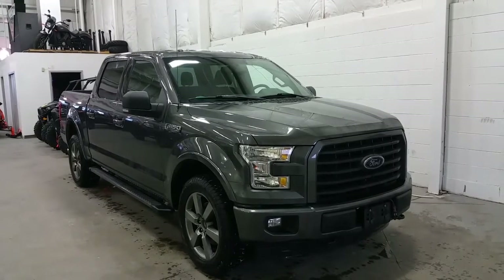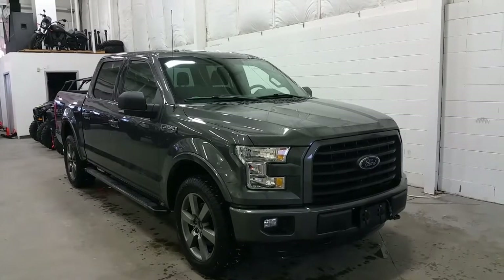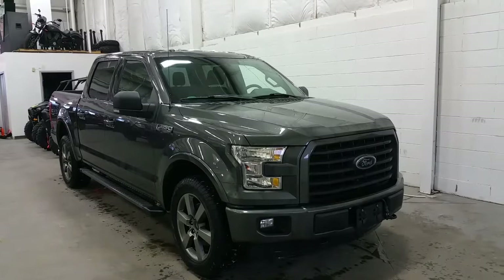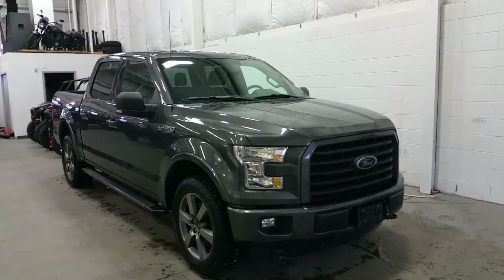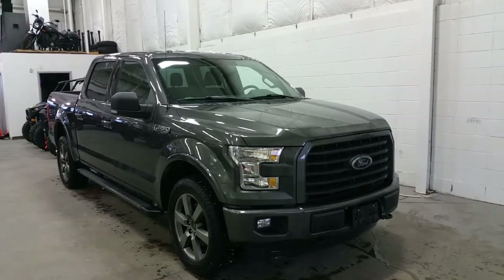This vehicle has a 6-speed automatic transmission and 4-wheel drive. The Sport package gives us halogen headlamps and fog lamps, a color-to-match grille surround, a black 5-bar grille, engine block heater, and a color-to-match lower bumper.